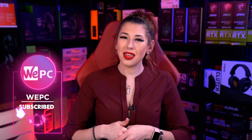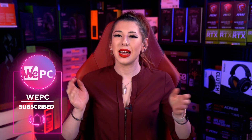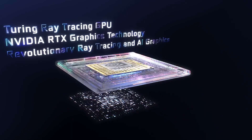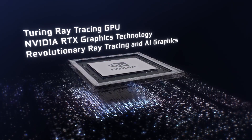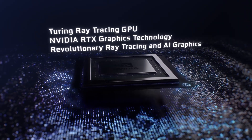Hello and welcome to WePC. My name is Sarah and in this video I'll be explaining the differences between a GPU and a graphics card. Kicking things off with a GPU, which is short for Graphics Processing Unit, a specialized chip designed and optimized specifically for these types of tasks. It is more efficient at these tasks than a CPU and it handles most of the workload when it comes to in-game graphics.